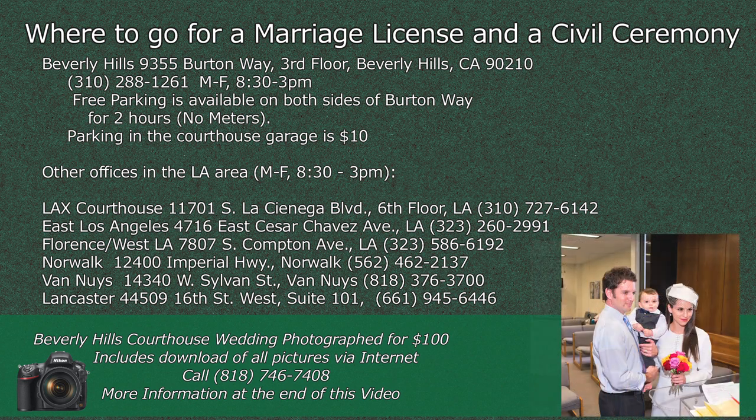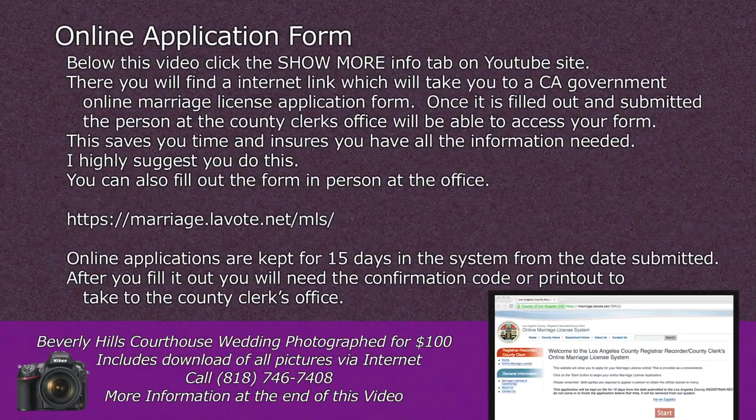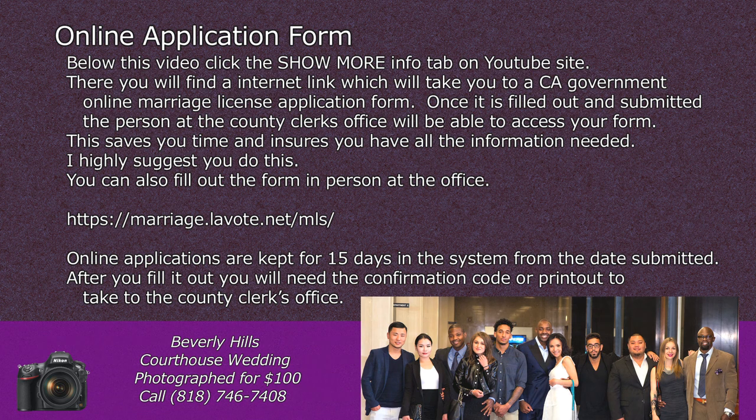There are other offices in the LA area for a marriage license and a civil ceremony, listed below with their address and phone number. To save time, fill out the online application form — below this video, click the 'Show More' info tab on the YouTube site. You will find an internet link to a California government online marriage license application form. Once filled out and submitted, the county clerk's office will be able to access your form, saving you time and ensuring you have all the information needed. Online applications are kept for 15 days in the system from the date submitted. You will need the confirmation code or printout to take to the county clerk's office.